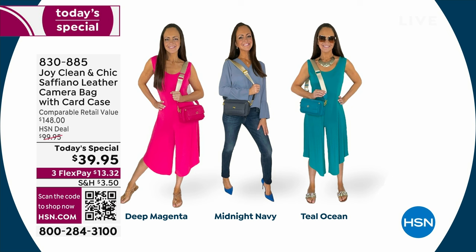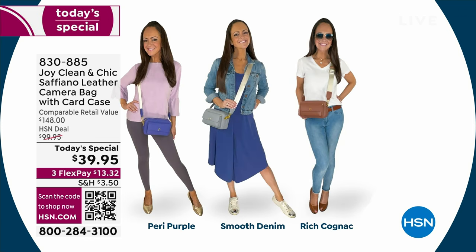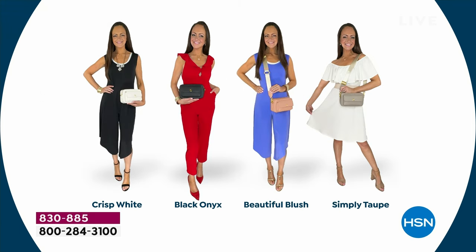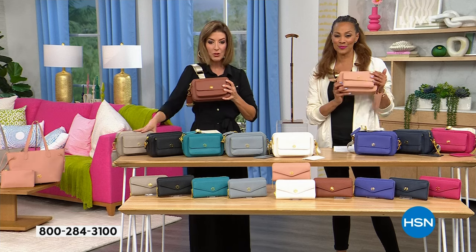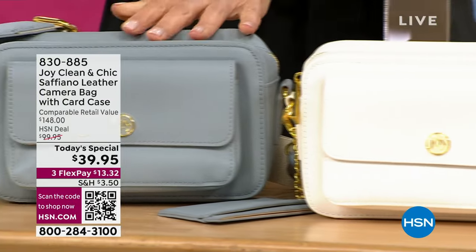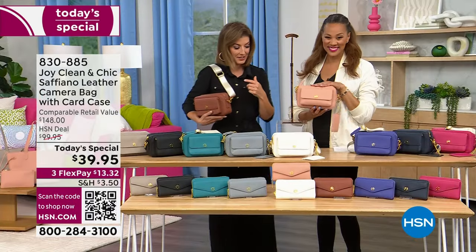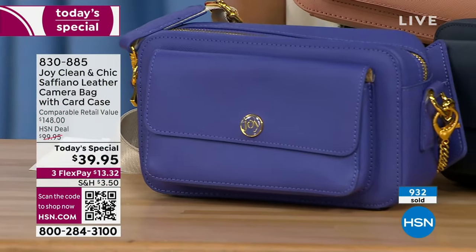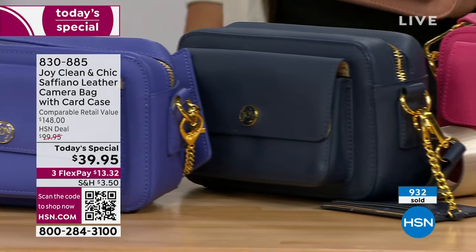Here's Christy — Joy Mangano's daughter — showing you all the different ways you can wear your Joy Mangano bag. She works hand in hand with Joy to give you the very best values. If you love quality and style and the best in innovations, that's what Joy Mangano is all about. And if you want the matching wallet — also an incredible buy in genuine leather. You can do the taupe, black, teal, denim, white, blush, periwinkle purple, and magenta.